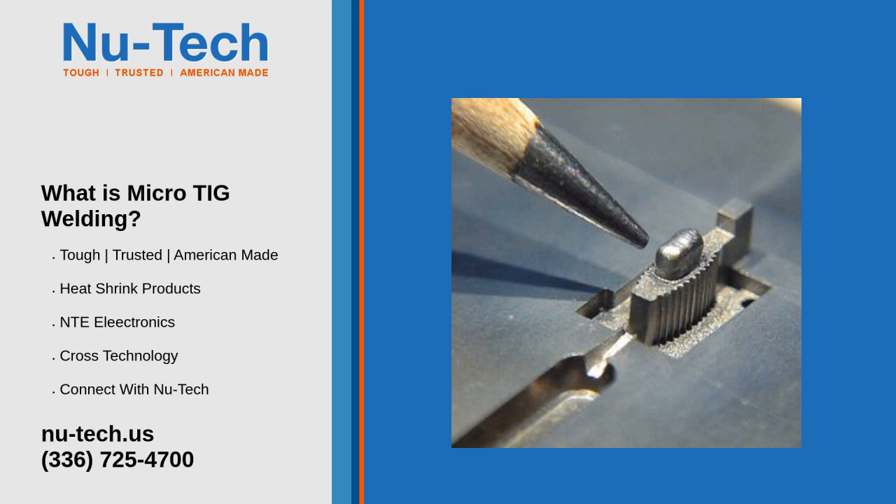Micro-TIG welding applications: Micro-weld repair can be used in a variety of applications. A popular use is the repair of detailed features on plastic injection and die-cast molds. Other applications include commercial projects, intricate fabrications and assemblies, connectors and electronic devices, firearm welding, medical devices, tool assemblies, electronics, dental, and miniature assemblies. Due to the lower heat input, micro-TIG welding introduces less stress into the part, which is useful for many applications involving delicate or intricately engineered parts.